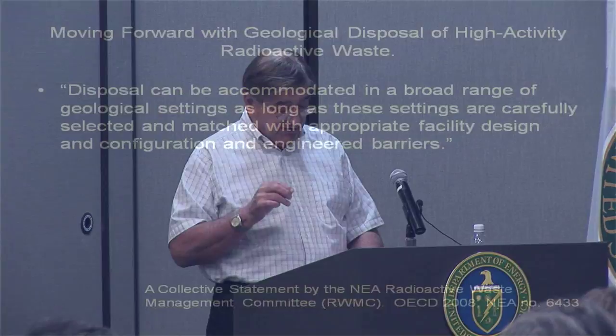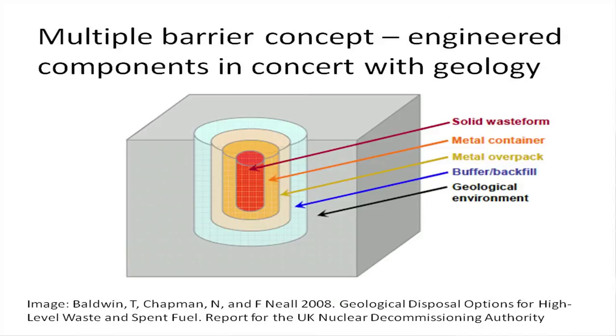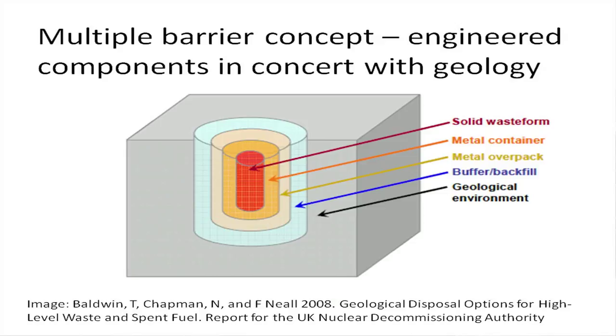Disposal can be accommodated in a broad range of geological settings, as long as those settings are carefully selected and matched with appropriate facility design and engineered barriers. A repository is, in a nutshell, a system of barriers designed to work together — what was discussed earlier as multibarrier concepts. Much of what has been done in this country was done thinking about Yucca Mountain, so we have to broaden our thinking for different rock types. In general, you're looking at a system starting with a solid waste form, a metal container, a metal overpack, buffers and backfills, and the geological environment — all considered together.